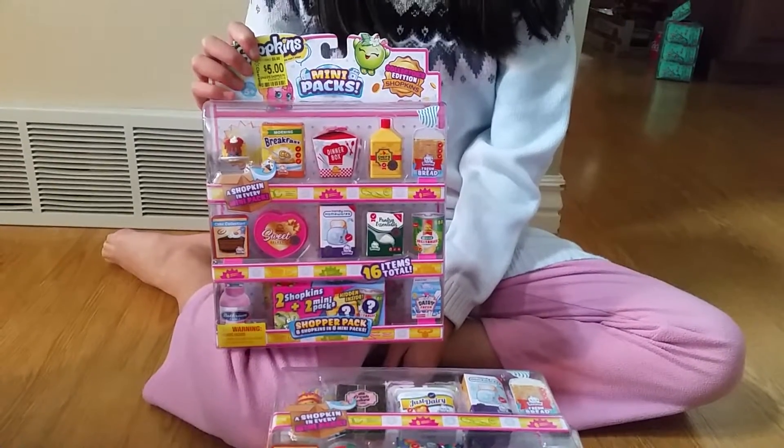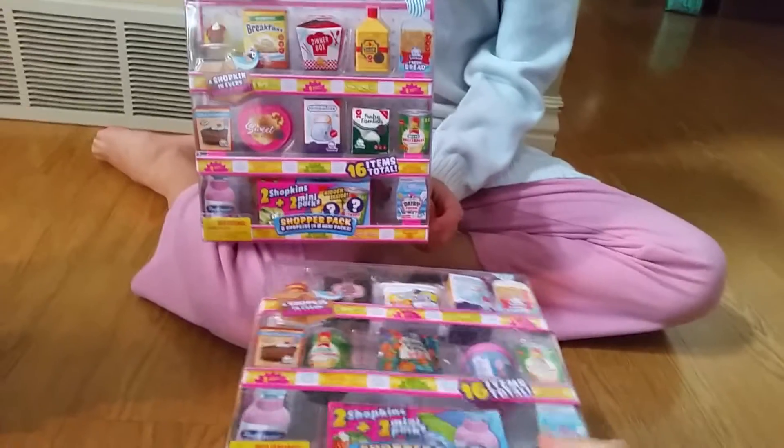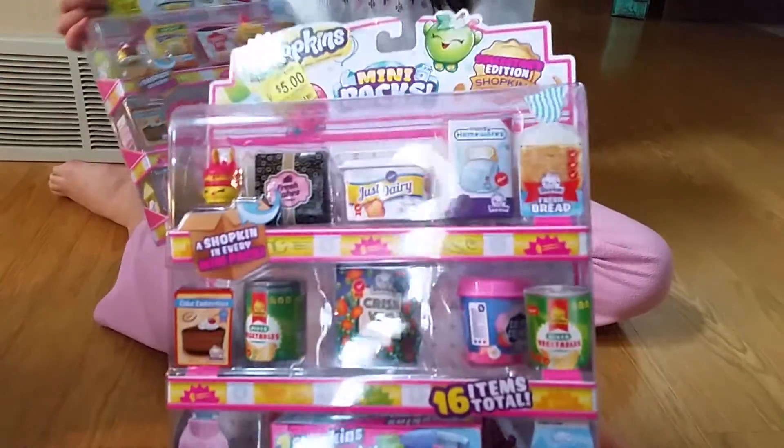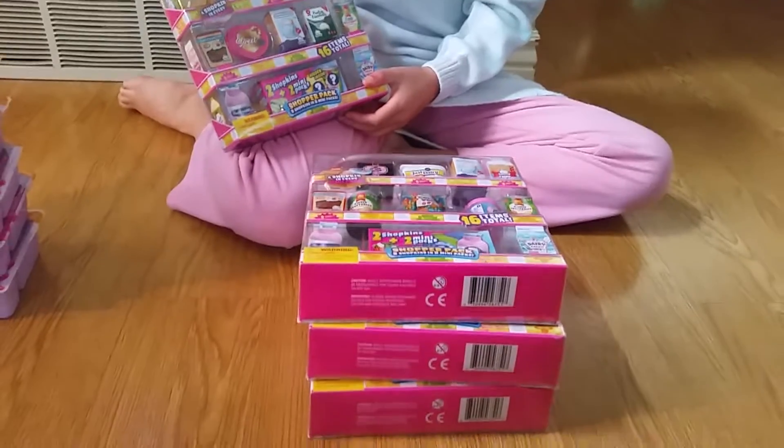Besides those, we got these Shopkin mini packs. They're originally $10 but they're on sale for $5, so almost half off. We got four of them.